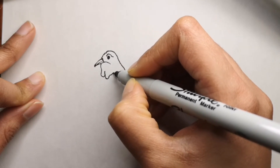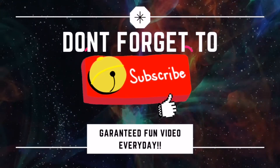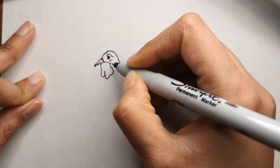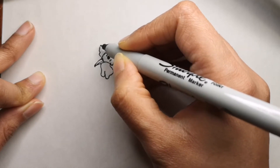I would love to draw what you want me to draw. If you are new to my channel, please don't forget to subscribe and hit that bell icon to get a video every single day, because I release a video for you every single day.